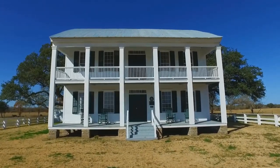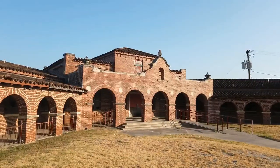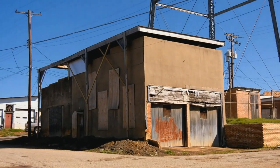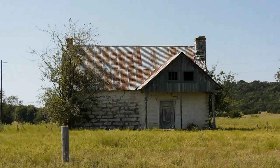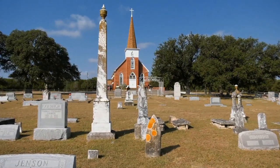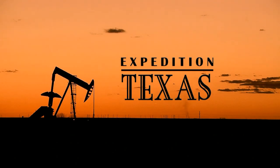Texas is full of lost history — from lost cemeteries to abandoned buildings, from the infamous to the obscure. Hitch a ride and travel across the Lone Star State, looking for hints of Texas' colorful past. Our lost history. This is Expedition Texas, and we're gonna find it.